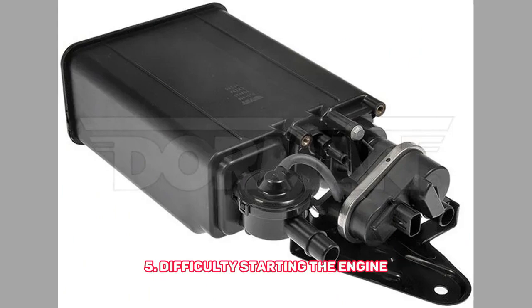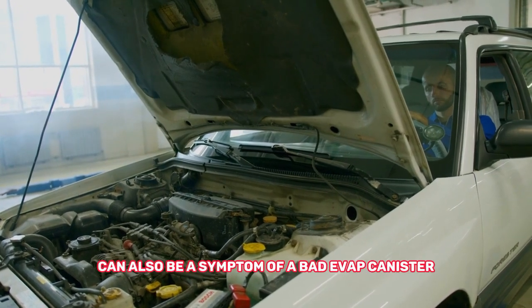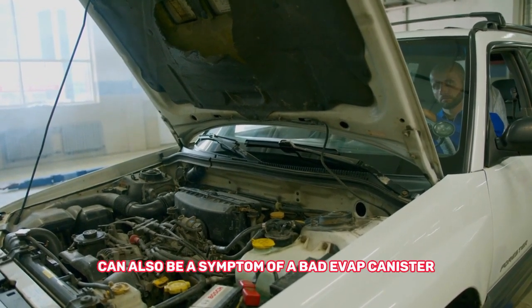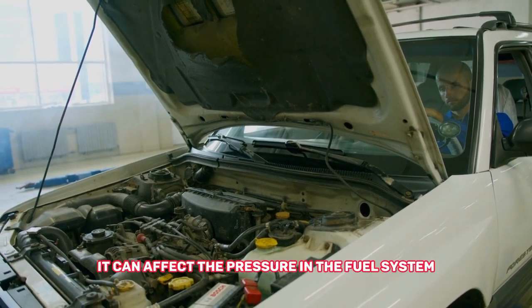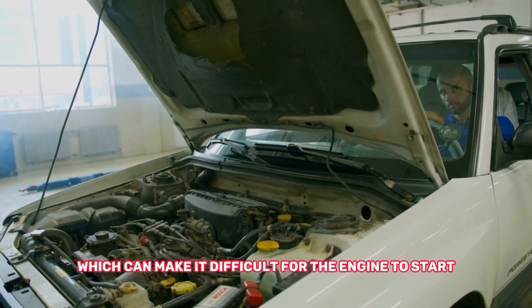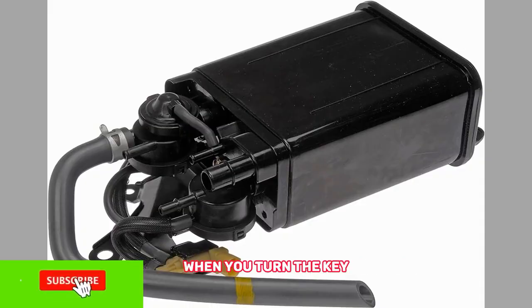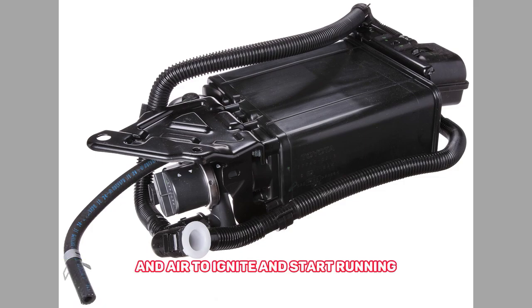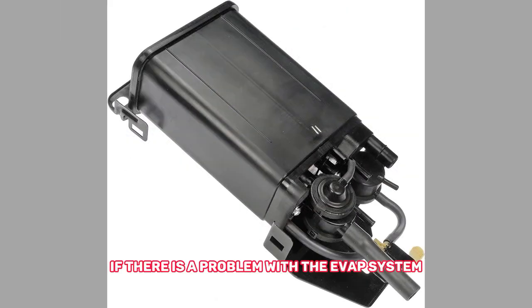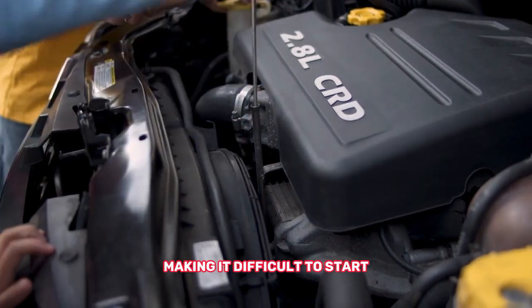Difficulty starting the engine can also be a symptom of a bad EVAP canister. If the canister is clogged or damaged, it can affect the pressure in the fuel system, making it difficult for the engine to start. When you turn the key, the engine needs a certain amount of fuel and air to ignite. If there is a problem with the EVAP system, it can affect the amount of fuel and air getting to the engine, making it difficult to start.